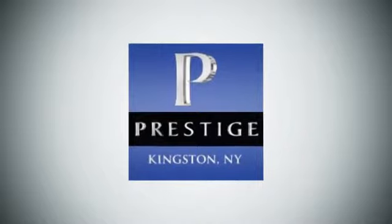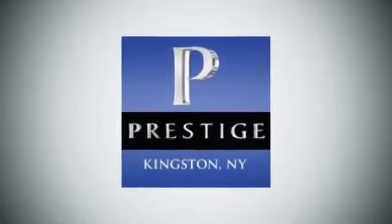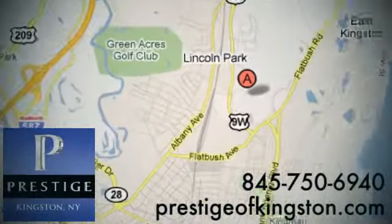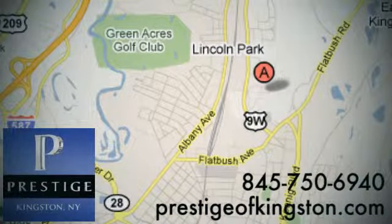Here at Prestige, we have the widest selection of new and pre-owned vehicles in the Kingston area. We're conveniently located at 756 East Chester Street Bypass in Kingston, New York.